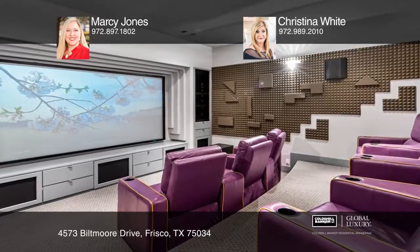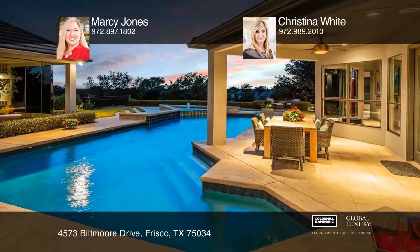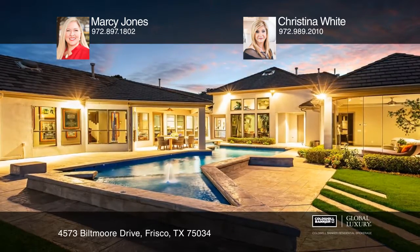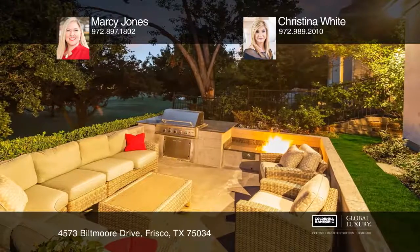Take in stunning sunsets while overlooking Stonebriar Golf Course. Entertain outside with a sparkling pool and an outdoor living area with a fire pit. This magnificent contemporary home has been featured in magazines.